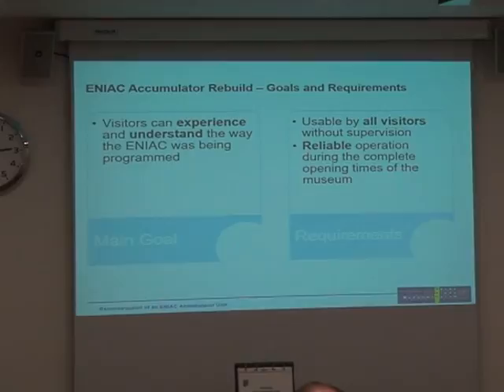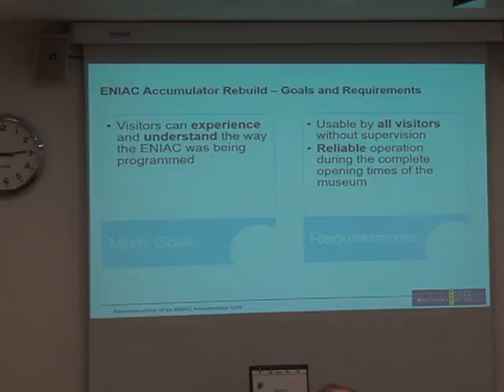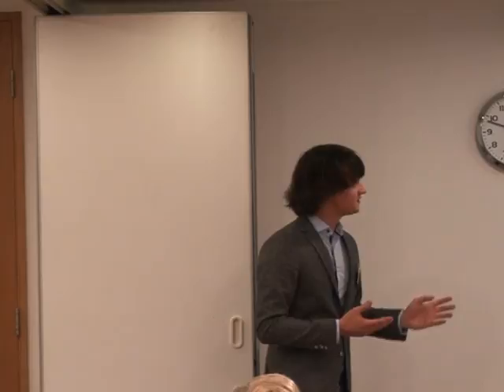We had some requirements. First of all, we wanted something usable by a broad audience without any prior knowledge, easy enough to use without being supervised. We wanted it up and running the whole time — the museum is open six days a week, eight hours a day. We didn't want just a showcase that we demonstrate once a day with the audience watching. Those were our goals and requirements, from which we had to make design decisions.